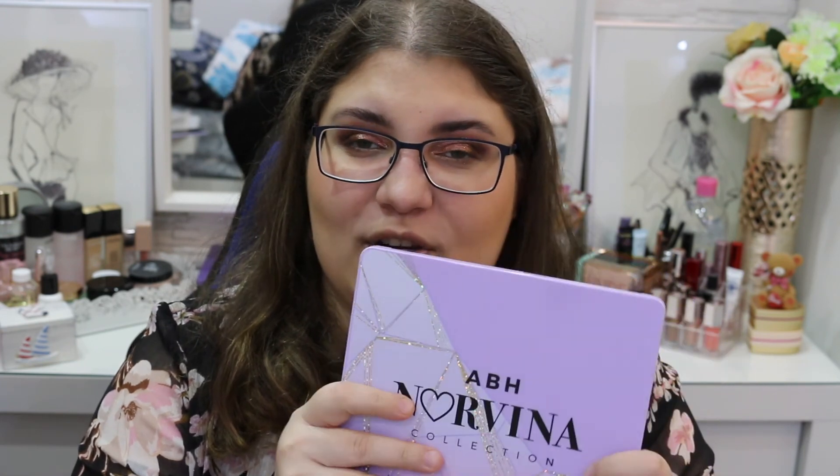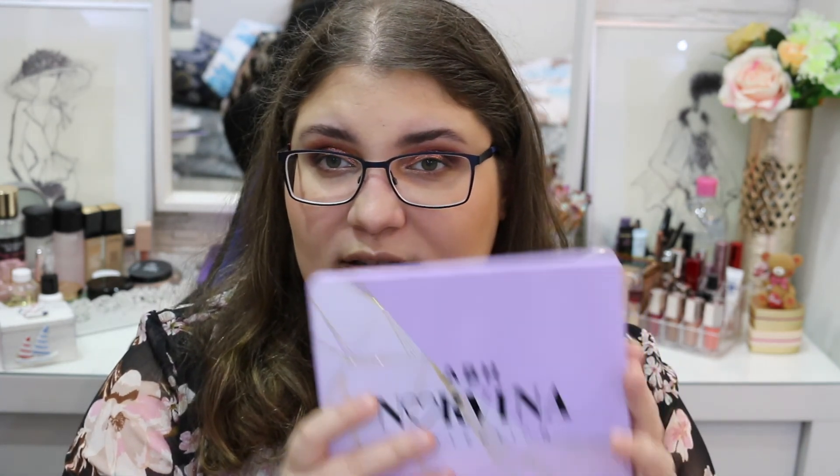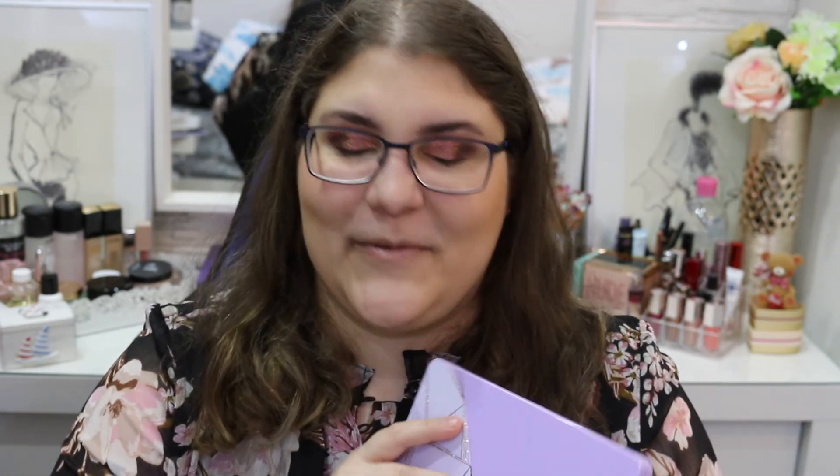And I'm going to leave you with all the reviews for the other Norvina eyeshadow palettes that I have. I think this is all I have to say about this eyeshadow palette — it's just so pretty. Like and subscribe if you want to. See you next time. Bye.